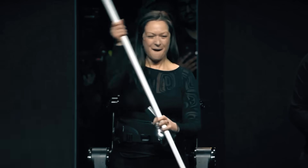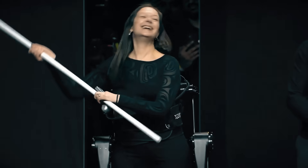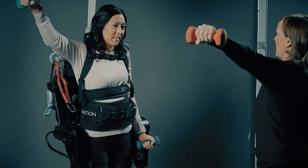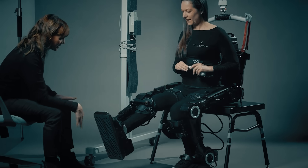Throughout ExoMotion's development, engineers worked to ensure they were building something that was not only functional but comfortable. It self-balances thanks to a bundle of actuators at the hips, knees, and ankles, and sensors to detect shifting positions and the environment.